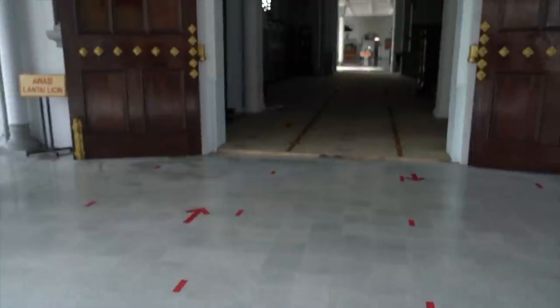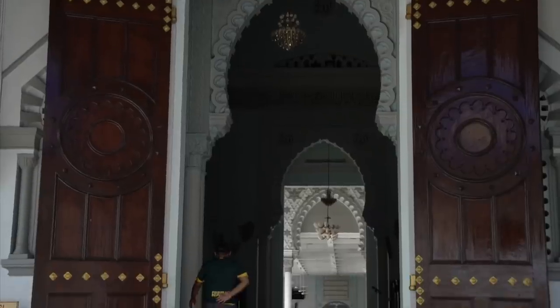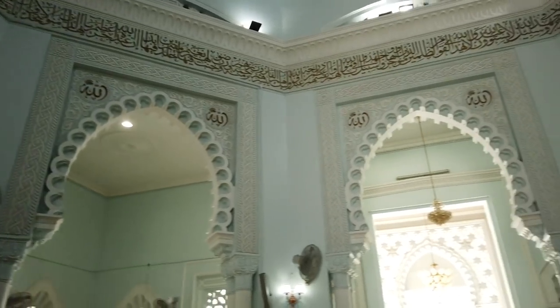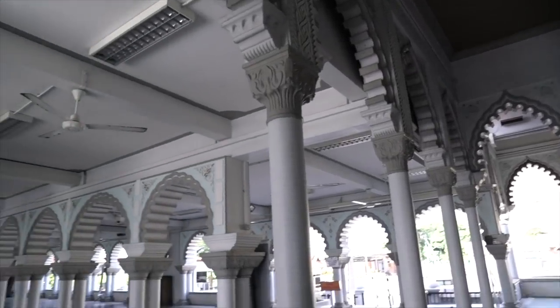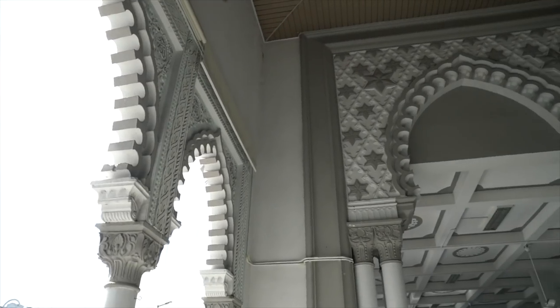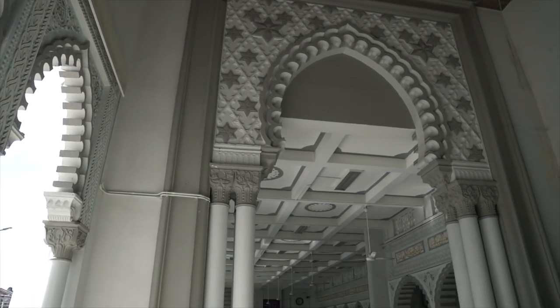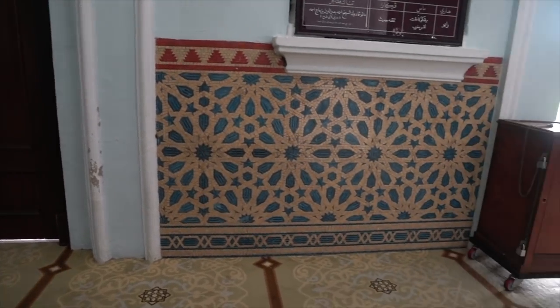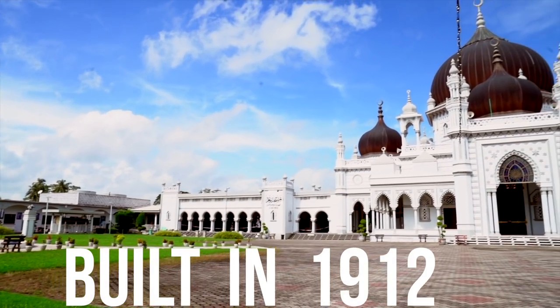We are at one of the most beautiful mosques in the world — Masjid Zahir. Apparently one of the oldest sultans of Kedah went to Sumatra and fell in love with one of the mosques there, and he wanted to replicate that design. So now it's considered one of the most beautiful mosques in the world. And it is very, very beautiful.